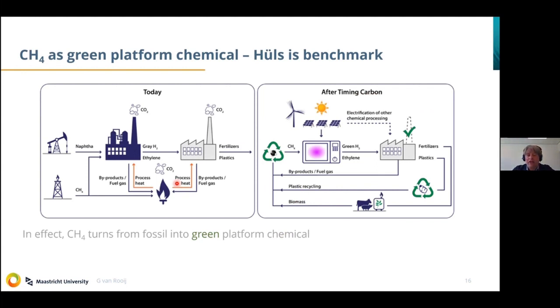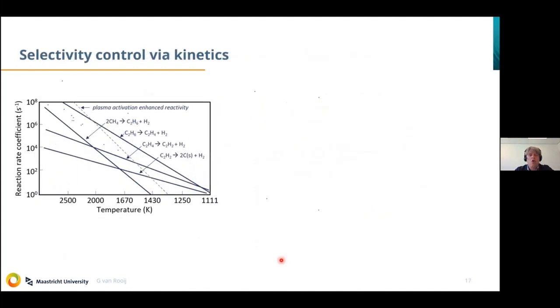Here again is the picture Hans already showed. The whole idea is that by closing cycles — making sure the methane contained in the flue gas of a cracker is valorized as a molecule rather than burned — we are able to reach higher carbon and energy efficiencies through co-production of hydrogen and ethylene. How is that working? It's not entirely new — it's already working in the Hulse process. I draw this picture just to show how we in the plasma community play with kinetics to achieve selectivity.